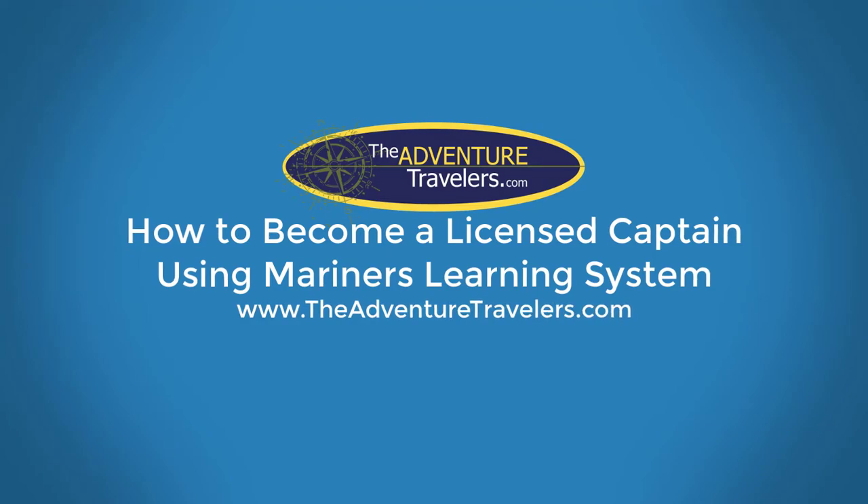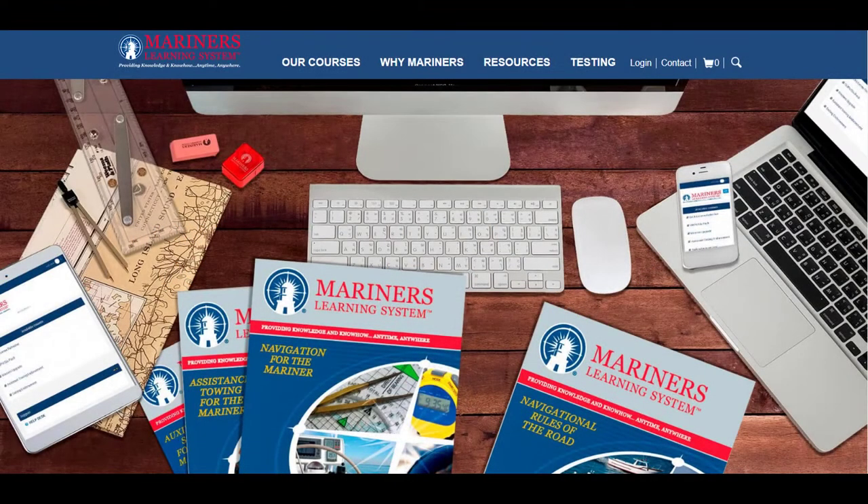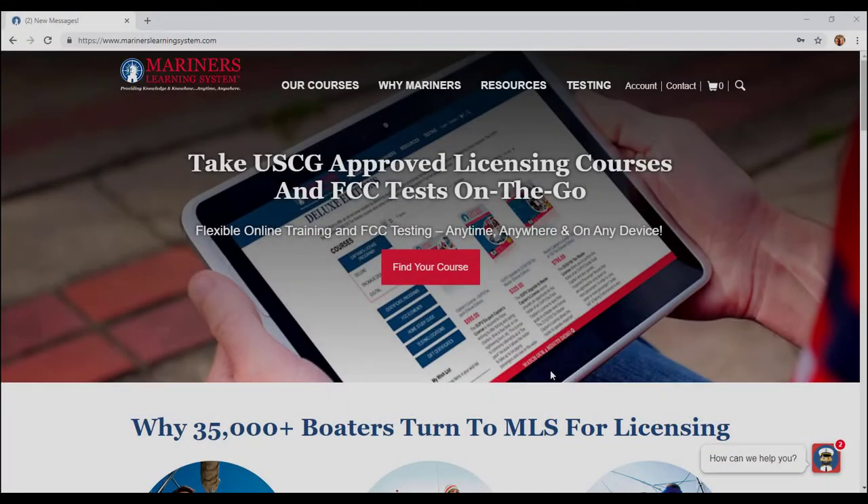How to become a licensed captain using Mariner's Learning System. Today we're going to learn about the Mariner's Learning System and why I chose it.